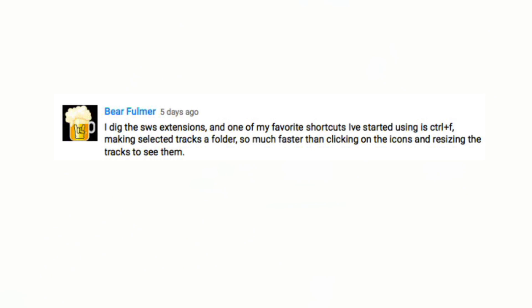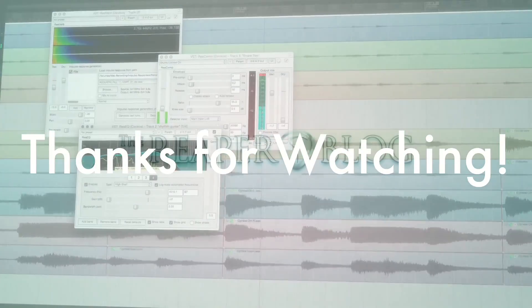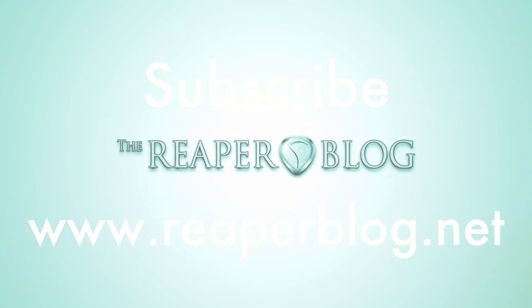Bear Fulmer says he digs the SWS extensions. One of his favorite shortcuts is Control+F for making selected tracks a folder — so much faster than clicking the icon and resizing the tracks to see them. Great tip and definitely something I use in my projects. Thanks for sharing your tips, everyone — it's really great to see you guys interacting with each other in the comments section. Thanks a lot for watching; please subscribe to the channel if you haven't already, hit the like button if you liked it, and visit reaperblog.net for a lot more tutorials.